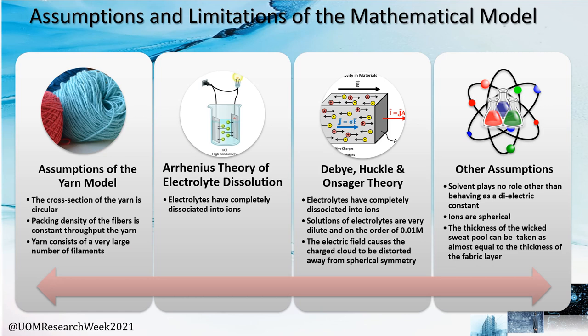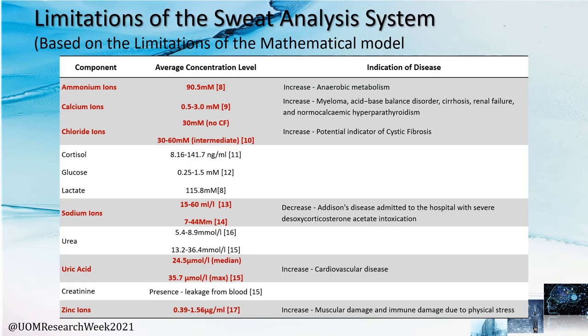These are the assumptions and limitations of the derived mathematical model. Due to these limitations, the proposed sweat analysis system is limited in monitoring the sweat components which dissolve completely in sweat.